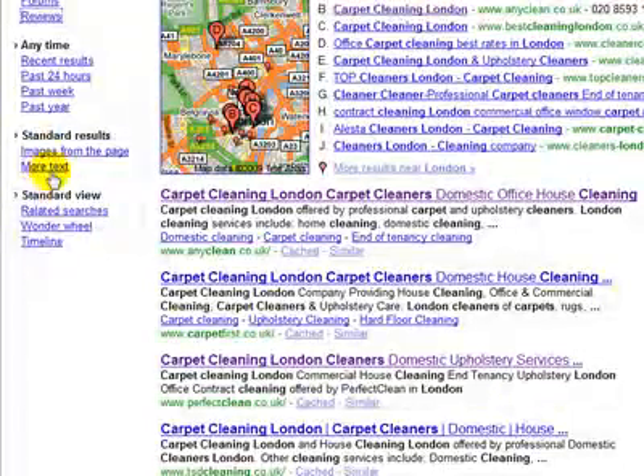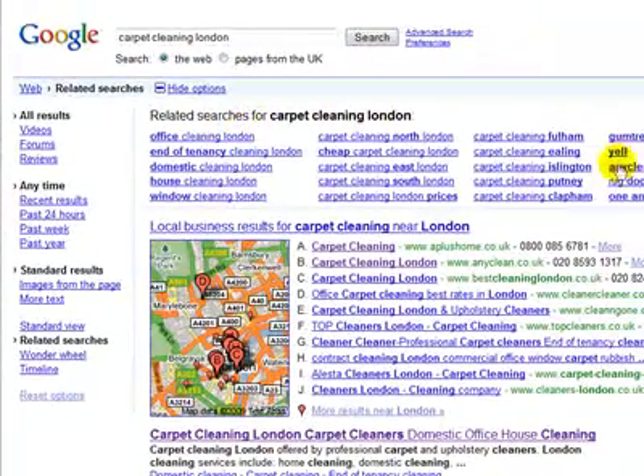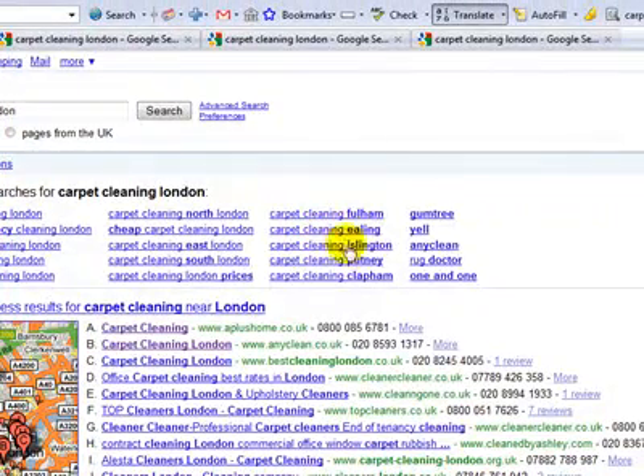There's images from pages and more text if you need it. But this is what I like — you've got related searches. If you click on here you'll see that your related searches come at the top and this is really really helpful: carpet cleaning in Fulham, Ealing, Islington, Putney, and Clapham. These are areas — if you don't know London, there are about 40 or 50 different areas, a bit like having small cities and districts in the United States. It's exactly the same for London and we need to always dominate for these.